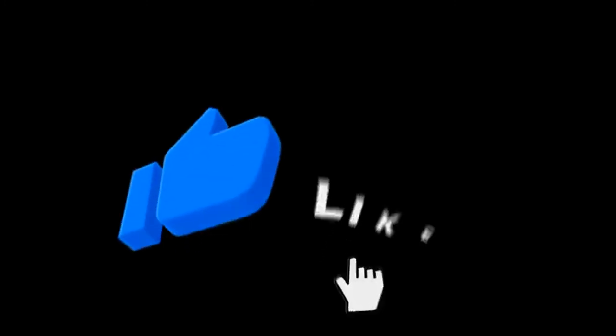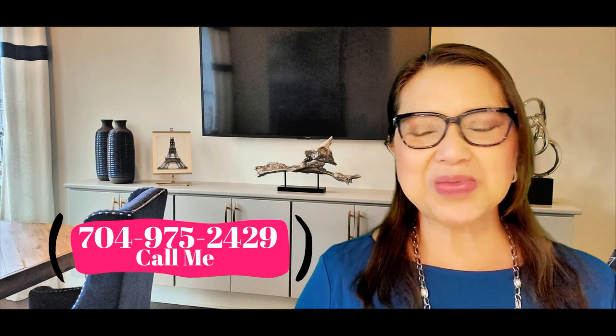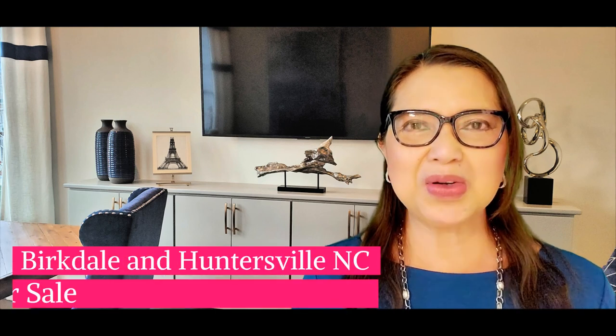Thank you for watching! If you enjoyed this video and learned something about Berkdale, please leave a comment below, hit the like button, subscribe, and click the bell so you'll be notified every time we have a new video. If you have any questions about Berkdale and real estate, you can reach me at 704-975-2429. My name is Len Alvarez, a realtor with the Ally Group of EXP Realty in Charlotte, North Carolina. If you're looking for homes for sale in Berkdale or anywhere in Huntersville, contact me anytime. Thank you so much — I hope to see you soon!